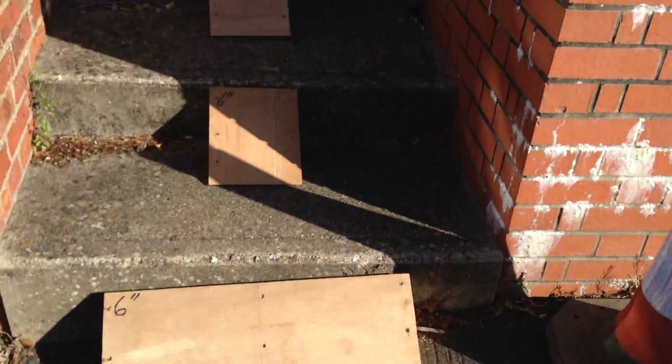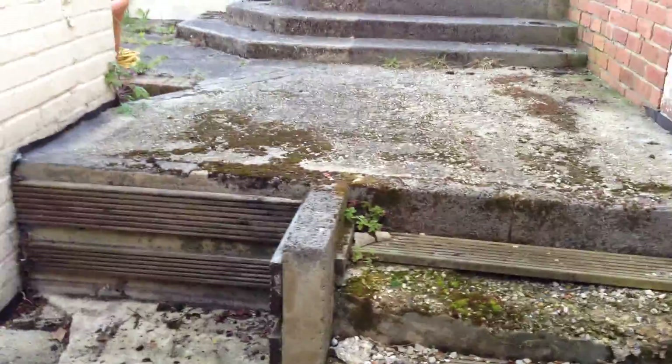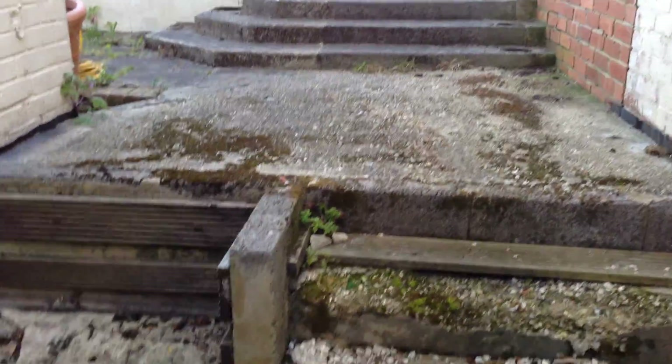We've just set up some ramps for the wheelbarrow, put some blankets down, some way through here. And this is what we're doing — we've got to take out this lump of concrete, which goes from there, round there, down here, all this down.